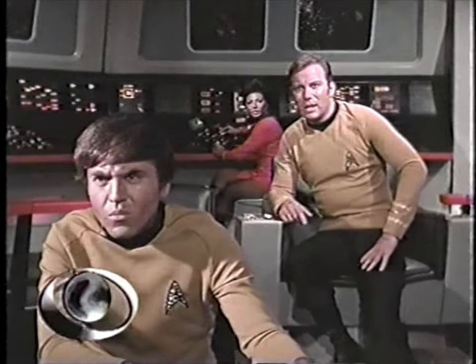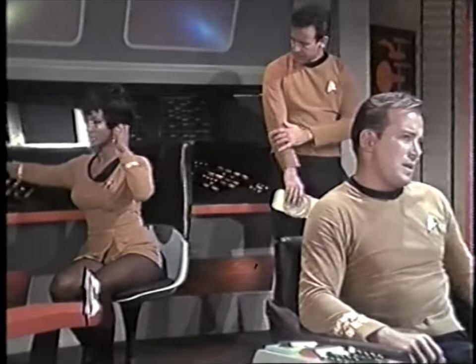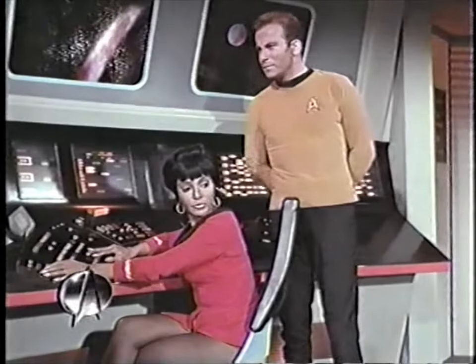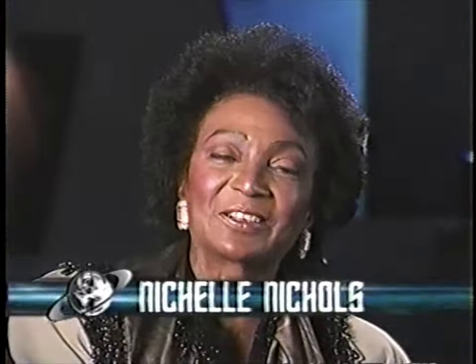What was the hailing thing? Hailing frequencies open, sir. Hailing frequencies open, sir. Hailing frequencies open, sir. Hailing frequencies are open. Hailing frequencies open, sir. Hi, I'm Nichelle Nichols, and you're watching Star Trek on the Sci-Fi Channel.